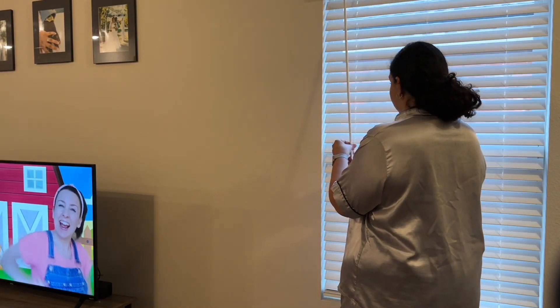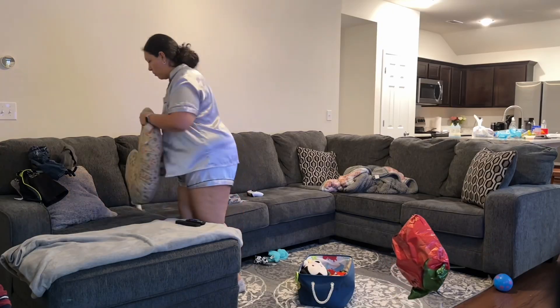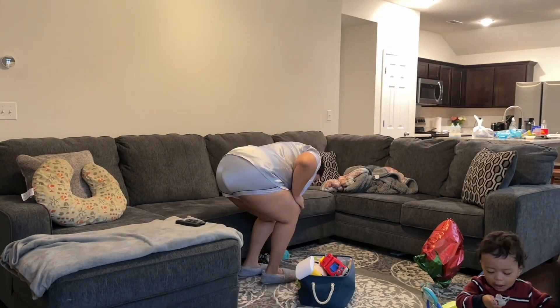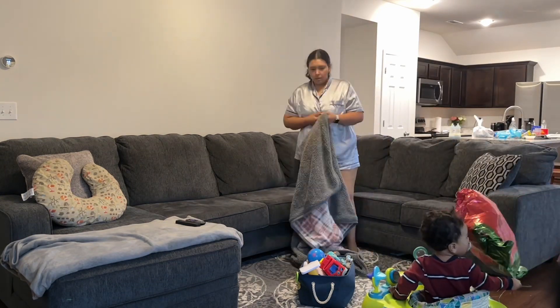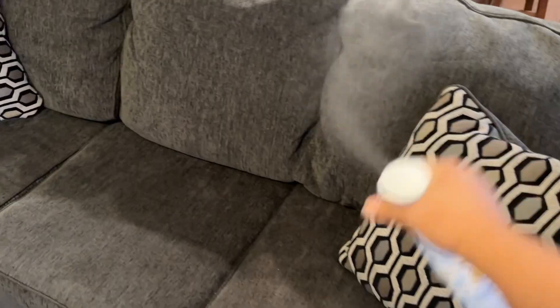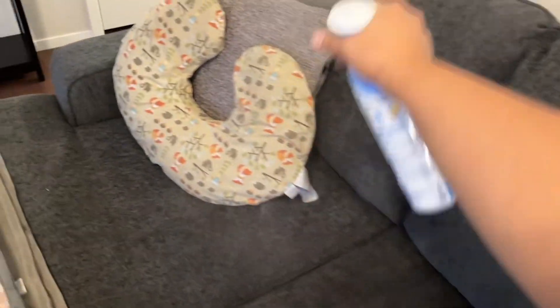Then I head back into the living room and open up the blinds to get a little bit of light in. I go straight into picking up the living room. Most nights it won't be this messy because I like to clean it at night, so in the morning I can have more time for myself and Kingston instead of cleaning all morning. Then I spray a little bit of Febreze on my couch just to freshen it up.